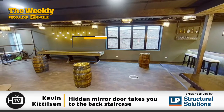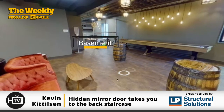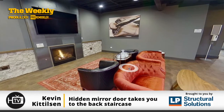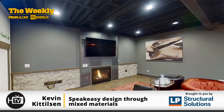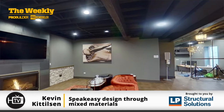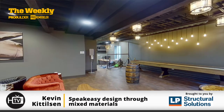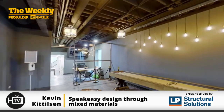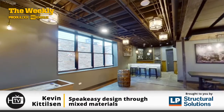In the basement, we wanted to go after a speakeasy theme. You'll see it with the velour couches and the use of different metals — that fireplace wall is all hot-rolled raw steel. Those beams are all structural beams, but we had our painter faux-finish them to look like beams out of a hundred-year-old structure — they look amazing. We also have a shuffleboard table, concrete-look flooring, and a mix of stone, steel, and dark colors throughout.